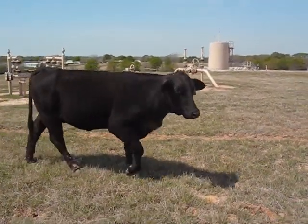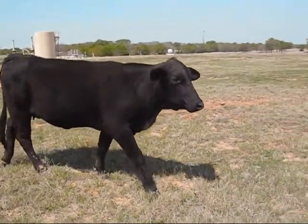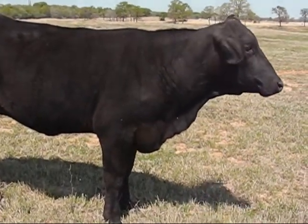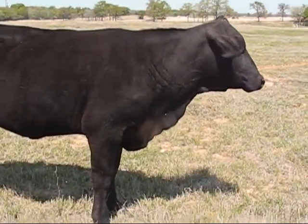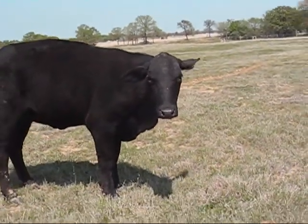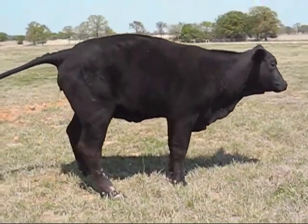Here's cow 116, a registered cow. She had her first calf last year. 116 is three years old out of 210, Bar C Equity and Bar L Equity. Also a real nice looking cow for us.